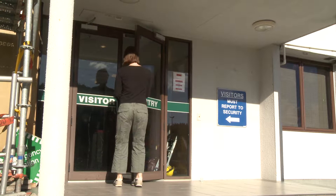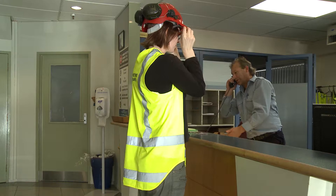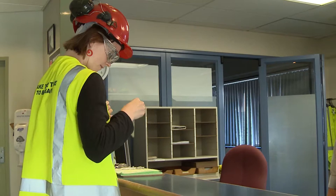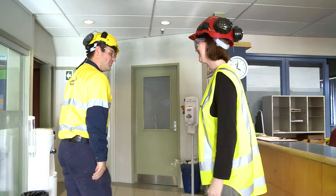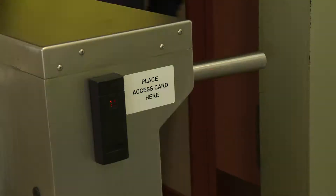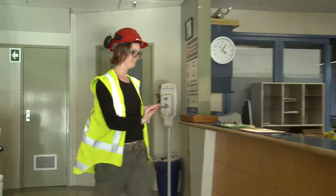On arrival, reception staff will issue you with personal protective equipment appropriate to the part of the site you are visiting. Reception staff will issue you with a visitor card after you have viewed the safety video and your host has outlined the importance of following their instructions throughout your visit. Visitor cards are electronic swipe cards required to enter and exit the site — your entry and exit is recorded. Please return your visitor card and protective equipment to your host or at reception at the end of your visit.